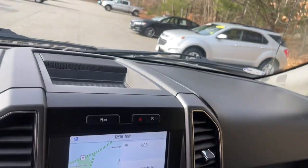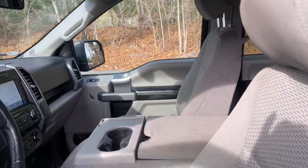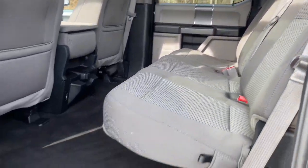Keyless entry, iPod and MP3 input, backup camera, 4x4, satellite radio, 8-cylinder engine, remote engine start, fog lamps, power driver seat, and front tow hooks.